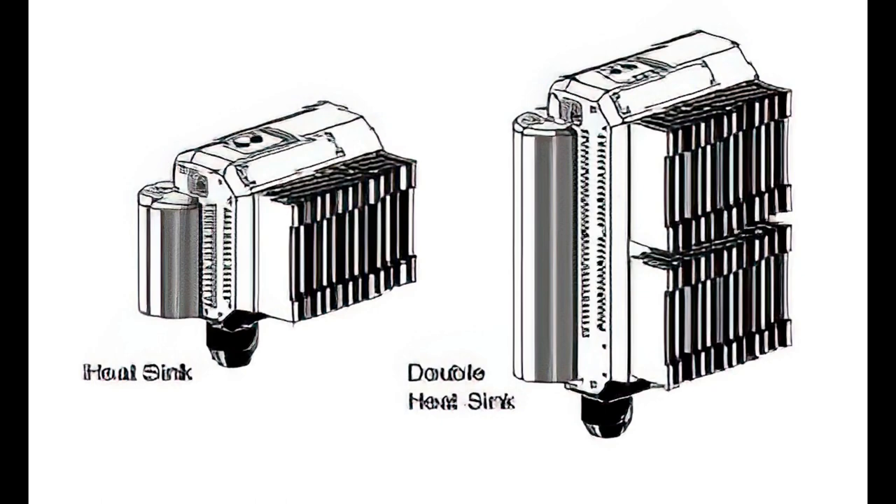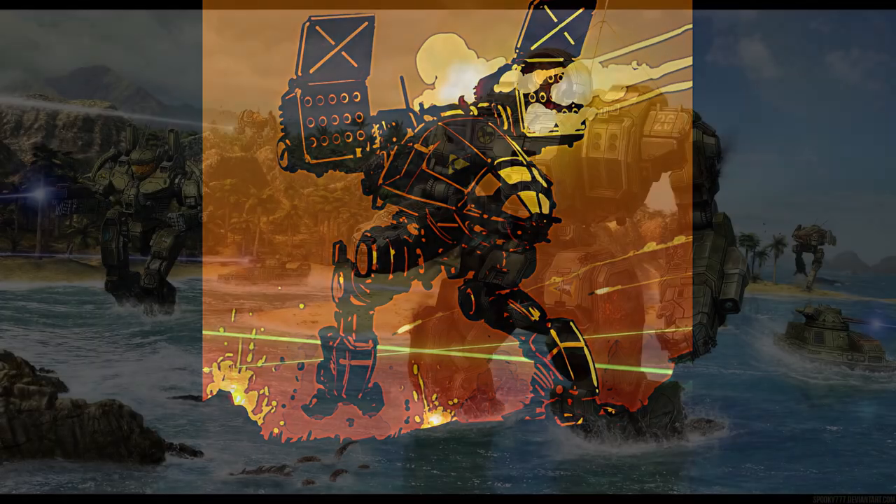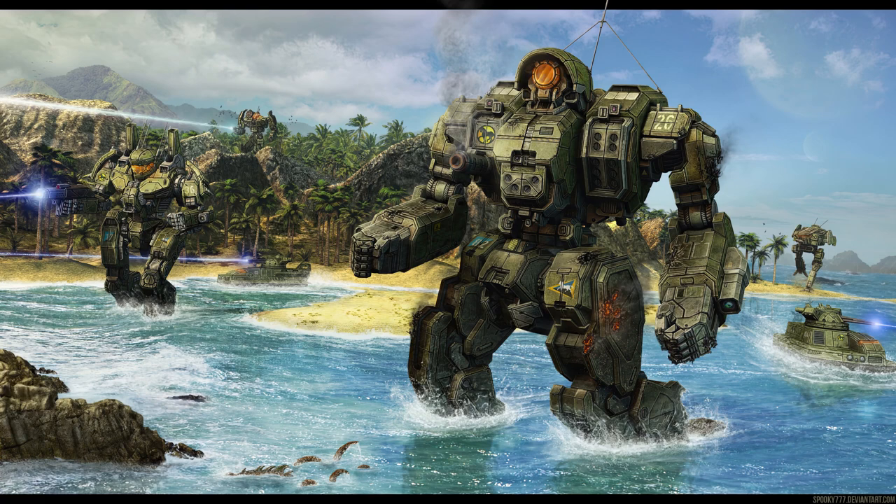Picture this: you're in a giant walking tank, minding your own business, when some Capellan takes a shot at you. Now, most of the time you let things like that go, but because of that, you feel inclined to return fire. Suddenly, your cockpit is a sauna and things aren't running as smoothly as they should. Look, you can't blame me because your coolant vest doesn't work right — I'm not the one using it to make illicit hooch this time. Moving on.